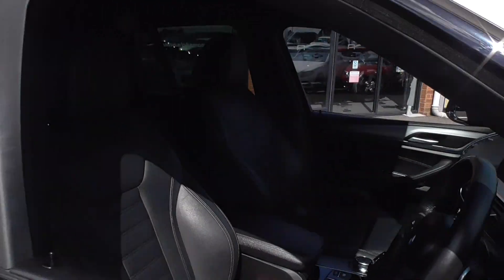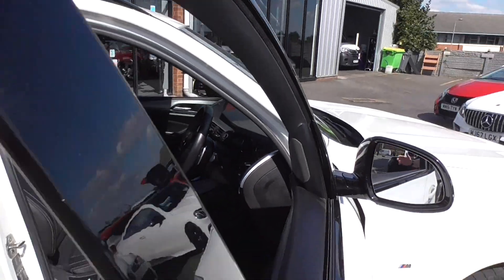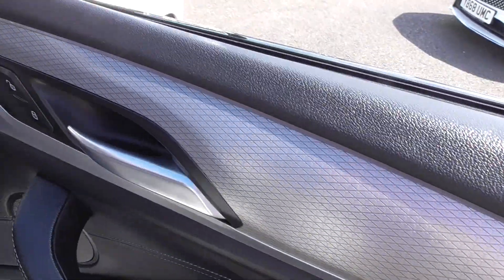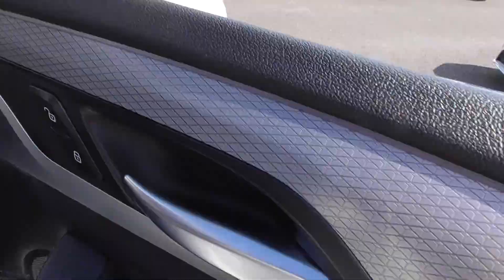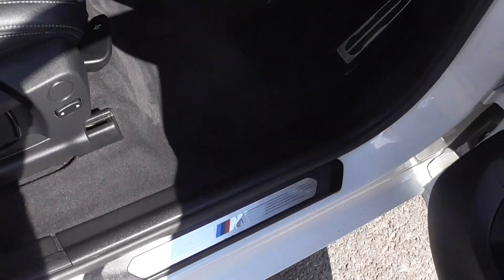Opening the door, we get that newer style leather interior on these cars. We've got the aluminium style crisscross detail, and this one's got the Harman Kardon sound system as well. Four electric windows, electric door mirrors, and then the M Sport signature on the sill.